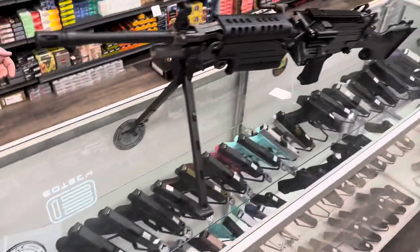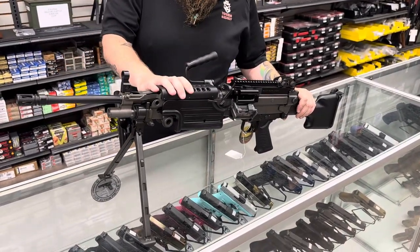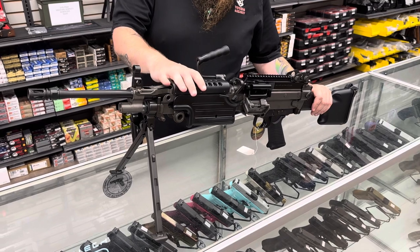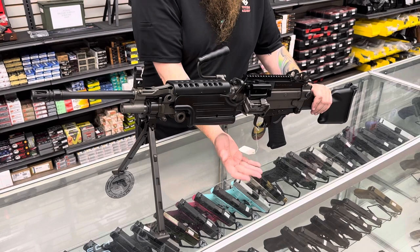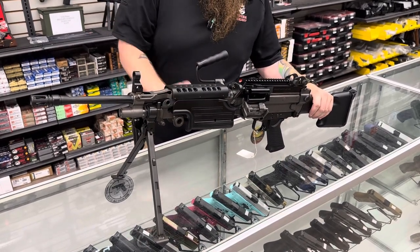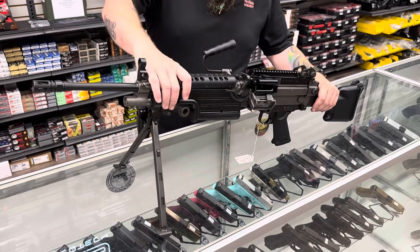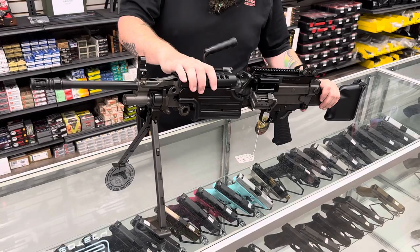We haven't showed it in a video yet, so I just wanted to show this. We do have a 249 SAW. This is the military collector version. It is semi-automatic, belt-fed. You do get a big bullet carrier and about 200 links to link it up. Can be yours for just $9,799.99. Come in and check that out, take it home with you. It's the only one we have.